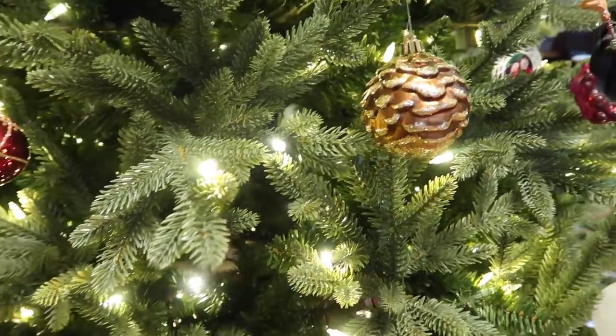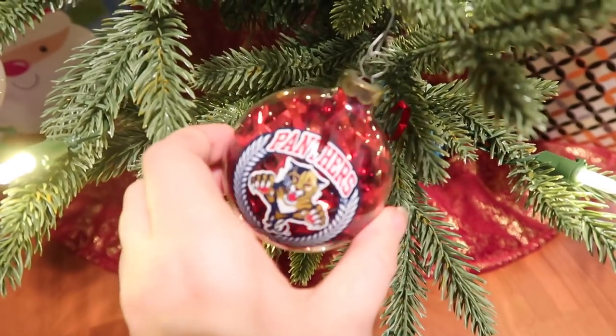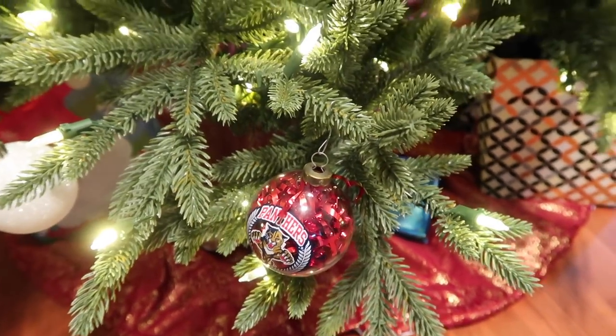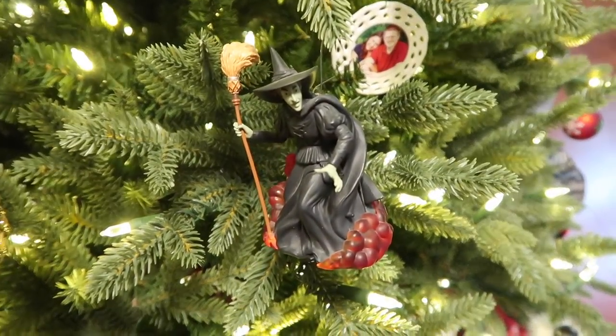This one is just from Target — it came in one of the little tubes of balls. This one is Eric's: the Florida Panthers ornament. The Florida Panthers are his favorite hockey team, and that is why I am subjected to hockey all the time. They are not doing well this year.